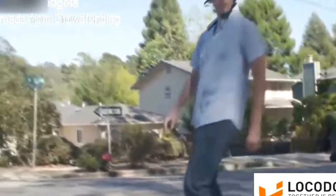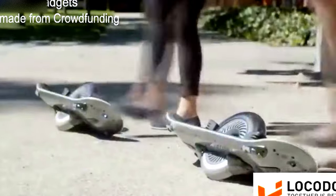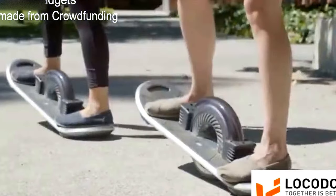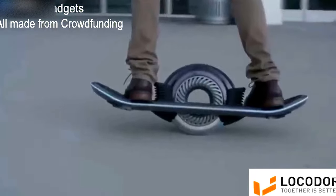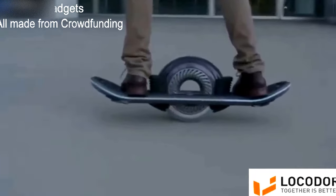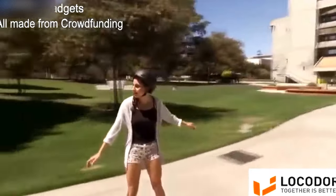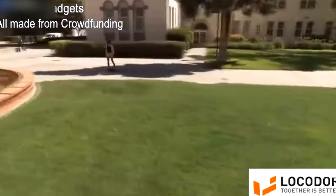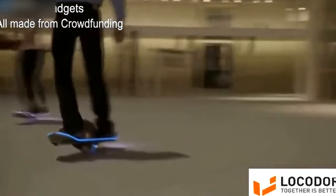The thing that sets the hoverboard apart is that it really does take skill to operate. It's an earned experience. You have to get in touch with the nuances of the hoverboard, and once you do, the reward is a gliding, willful experience that carries you where you want to go. The hoverboard is the ultimate form in a new class of electronic transportation, connecting us to our world in a way we've never experienced before.